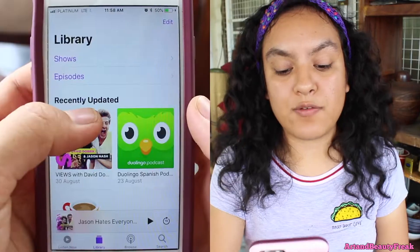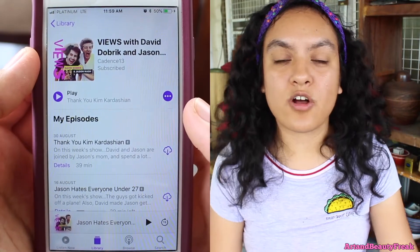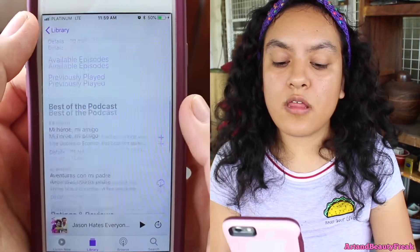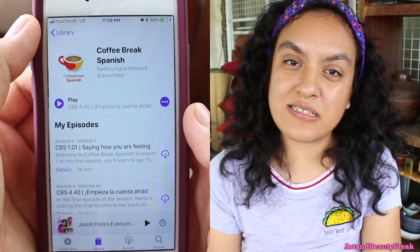And then I have Podcasts, which is very important. I love my podcasts. I didn't used to like podcasts, but I like them now — because of David Dobrik. His and Jason's podcast called Views. I listen to every episode. I love their show. You guys should listen to them. I also have the Duolingo Spanish podcast because I'm studying Spanish. Then I also have Coffee Break Spanish — they're really great at teaching you the basics of Spanish.